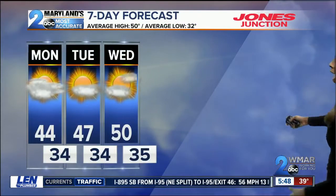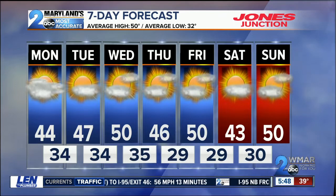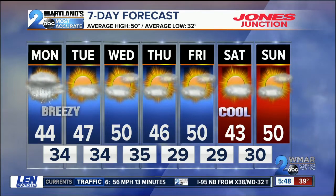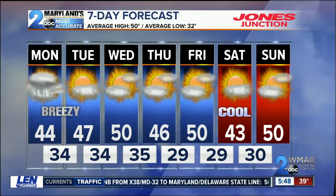Here's the seven day forecast for you. Temperatures will be right around 50 degrees as we work our way towards Wednesday, but we will get more sunshine in the forecast starting on your Tuesday. The breeze is sticking around on Tuesday, and then we get cool as we head into next week. That temperature on Saturday is right around 43. Megan, good night, over to you.